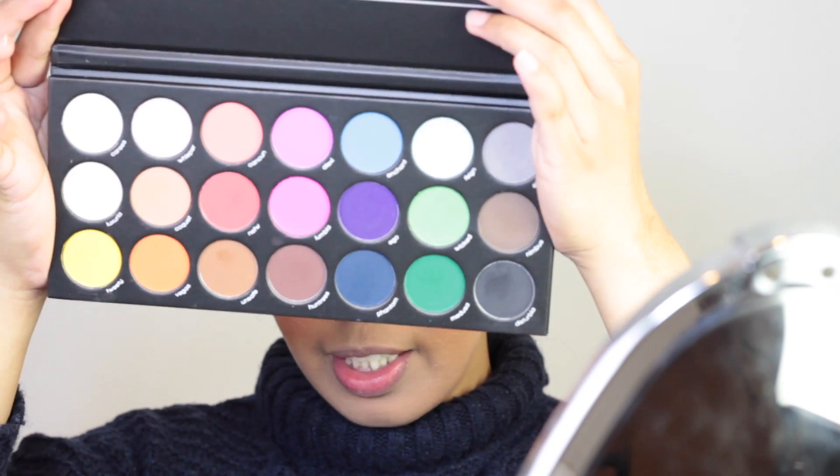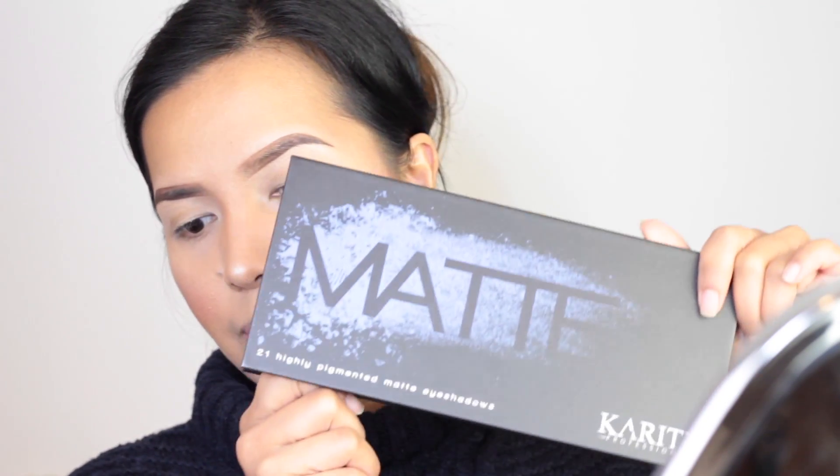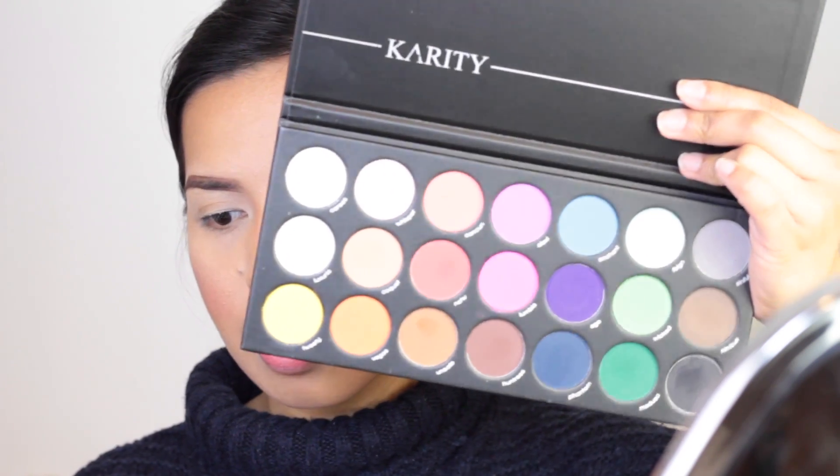Now that you know the story behind this palette, let's move on to the makeup tutorial — because that's what you actually came here for, right? I'm going to tell you my actual thoughts at the end of the video. It contains all of these beautiful colors. Another thing — this palette doesn't come with a mirror. But I appreciate that it comes with names underneath the eyeshadows, because even if I don't show you the colors one by one, if I tell you the name you'll know exactly which color I'm using. That comes really handy.